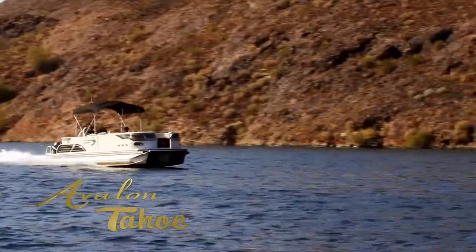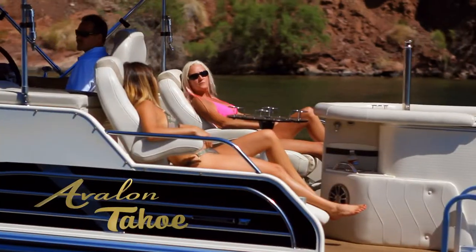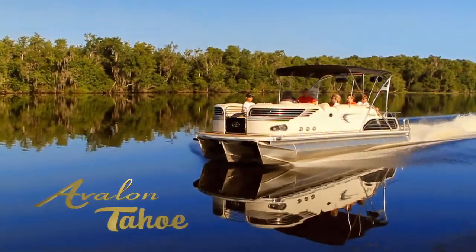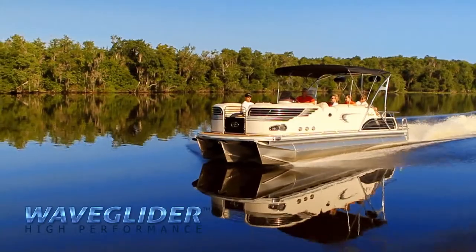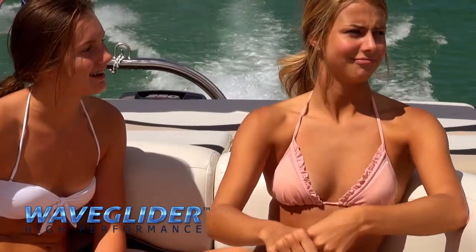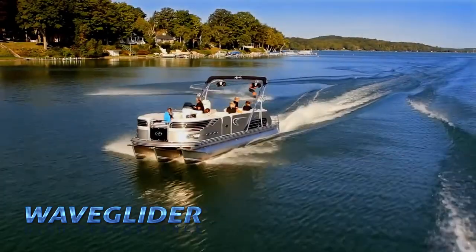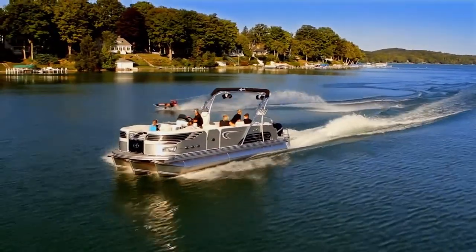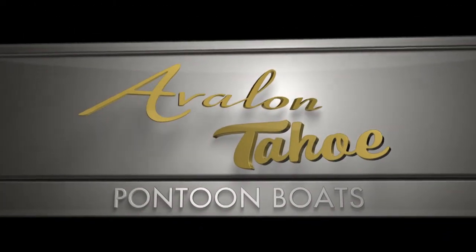So forget about gas-guzzling cruisers, rough riding runabouts, or cramped ski boats. Get everything you need when you choose an Avalon or Tahoe pontoon boat with one of two exciting WaveGlider high-performance packages. The future of boating is here, and its name is WaveGlider, available exclusively on Avalon, Tahoe, and Tahoe pontoon boats.